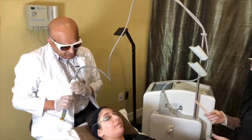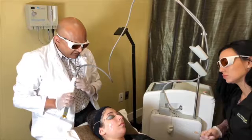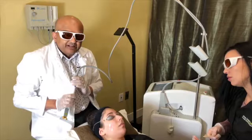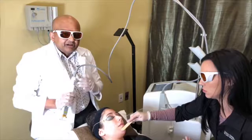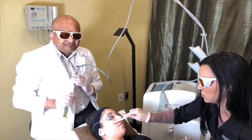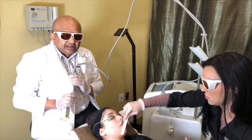We're going to do a redness treatment with the XLV laser. The XLV laser is excellent for redness — it gets rid of red vessels and generalized diffuse redness, and it works quite well for that.